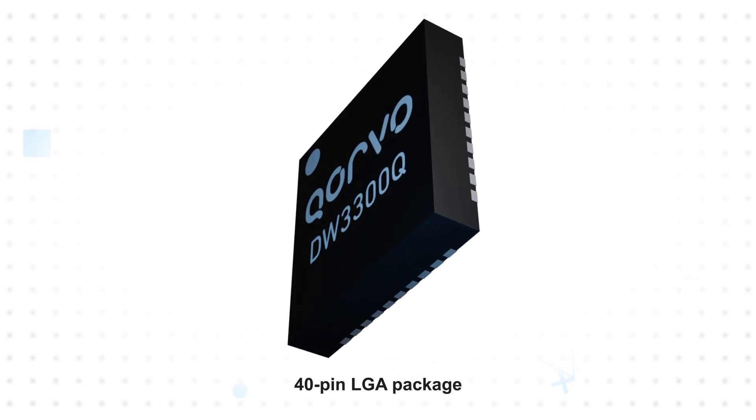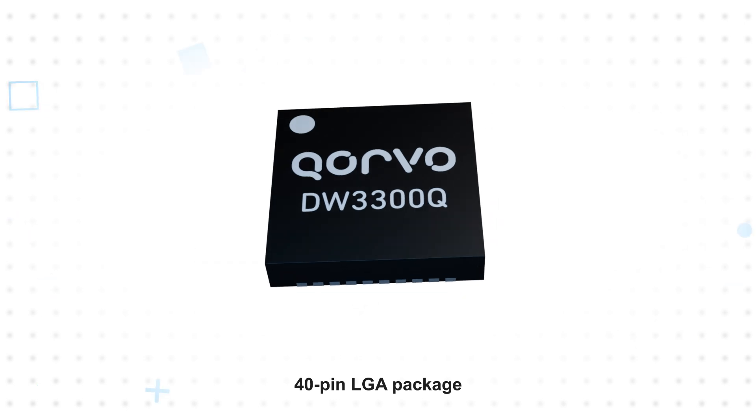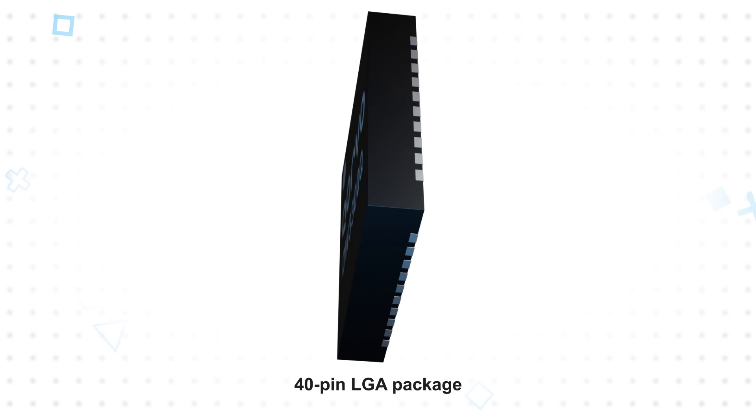It's compliant with IEEE 802.15.4-2020 and the .4Z standard, which adds scrambled timestamp sequence and AES-256 encryption for secure ranging and distance measurement.